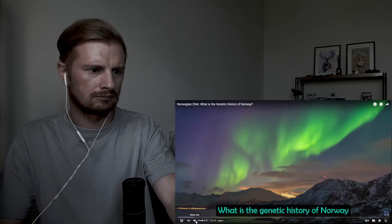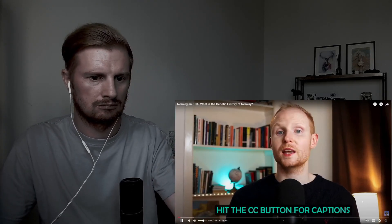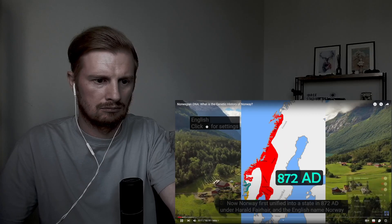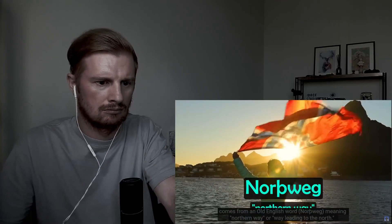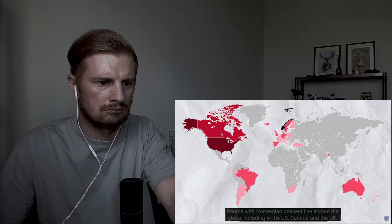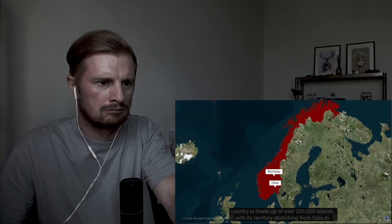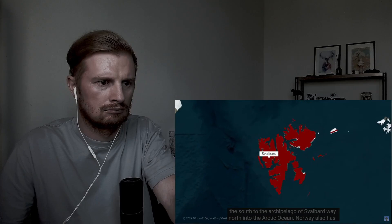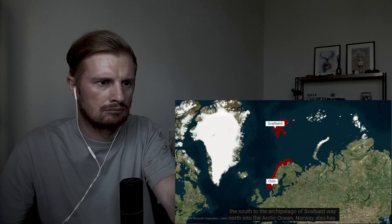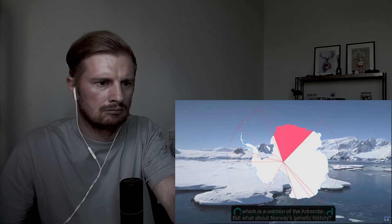What is the genetic history of Norway and what haplogroups are common amongst Norwegians today? Now Norway first unified into a state in 872 AD under Harald Fairhair. The English word Norway comes from an Old English word meaning 'Northern Way' or 'Way Leading North.' People with Norwegian ancestry live across the globe, including in the US, Canada and the UK. The geography of Norway is a fascinating subject — the country is made up of over 239,000 islands, with its territory stretching from Oslo in the south to the archipelago of Svalbard way north into the Arctic Ocean. Norway also has claims to territories in the Antarctic region, namely Peter the First Island and Queen Maud Land.